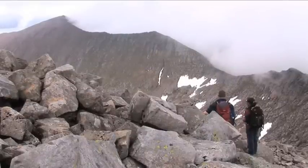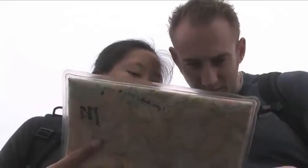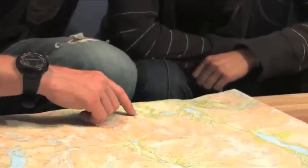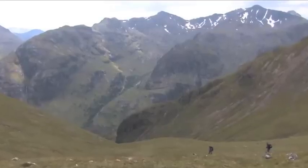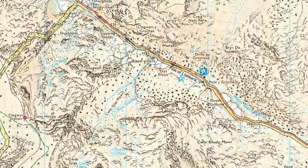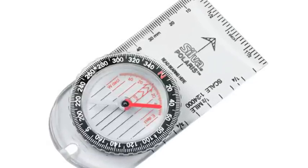Good navigation is key and the ability to use a map and compass will enable you to stay safe on the mountains. Be sure that you know how to read and understand maps and how to use a compass. A GPS can aid your navigation but practiced map and compass skills are essential. Accurate large-scale OS type maps are good to use so you can easily see the contours and features on the map. The compass ideally should have a good-size base plate so it's easy to hold whilst wearing gloves and for taking bearings. The scale on the compass needs to match the scale of your map.